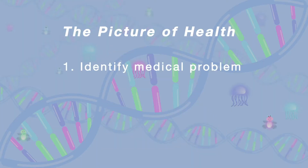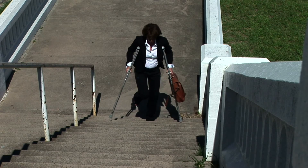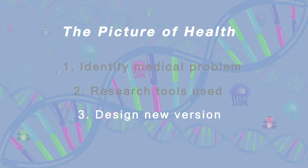Here's your challenge. Think of a medical problem that you and your friends want to work on. Once you've agreed on one, research that problem and take a look at the current tools used to diagnose, manage, or treat it. Are there issues with any of these tools? Are they clunky, hard to use, or too expensive? Then think of a way you can design a new version of one of those tools that solves an issue — redesigning a tool, improving it using existing technologies, or even coming up with a brand new tool from scratch.